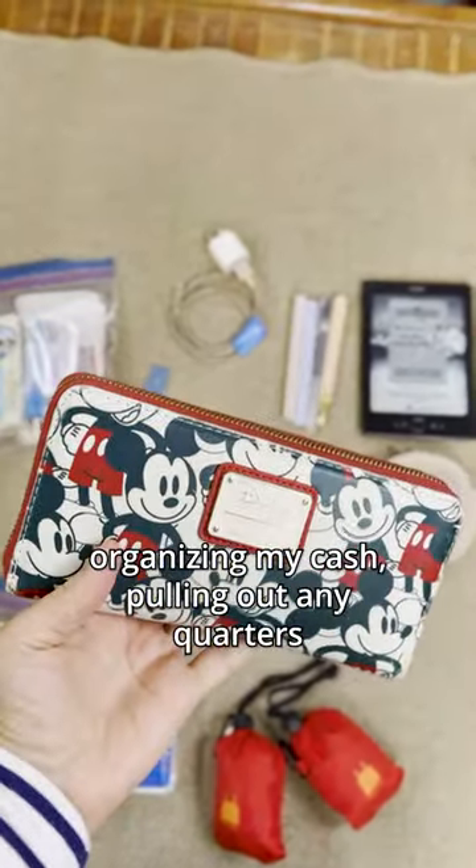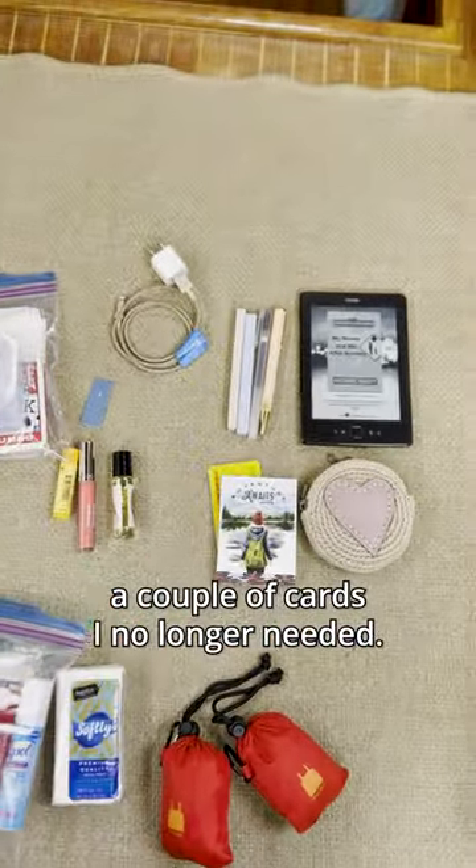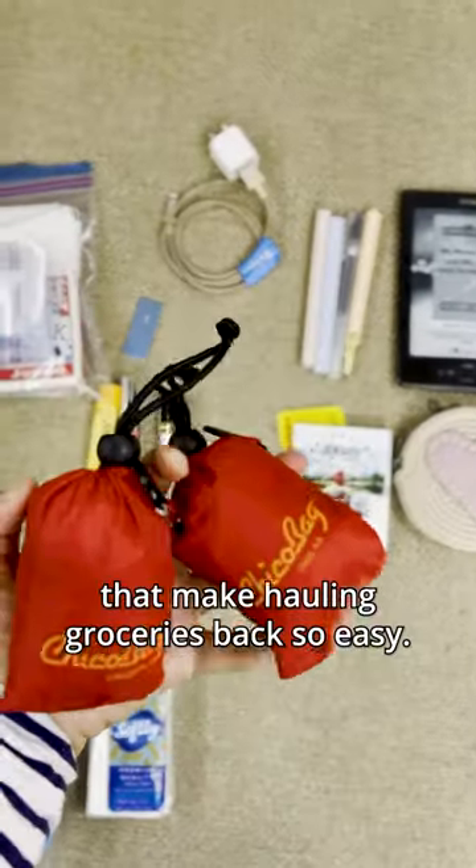Cleaned out my wallet, organizing my cash, pulling out any quarters for the laundromat, and removed a couple of cards I no longer needed.